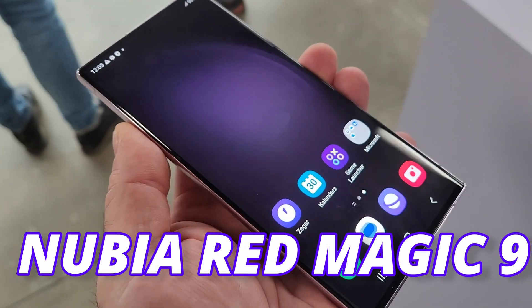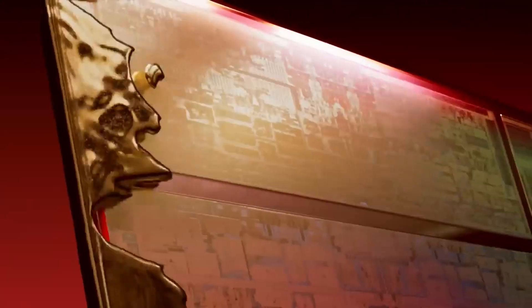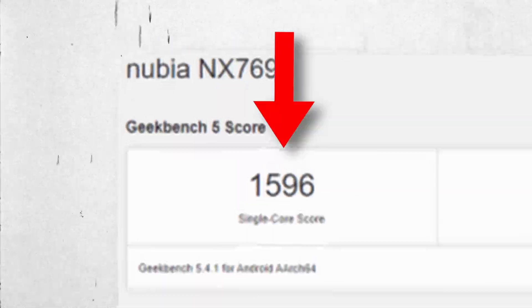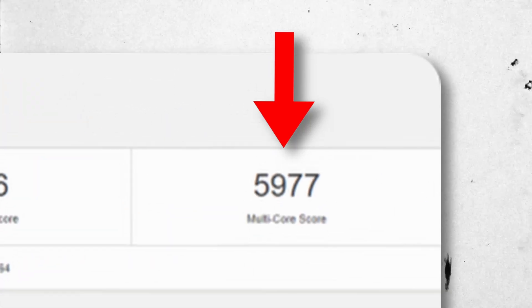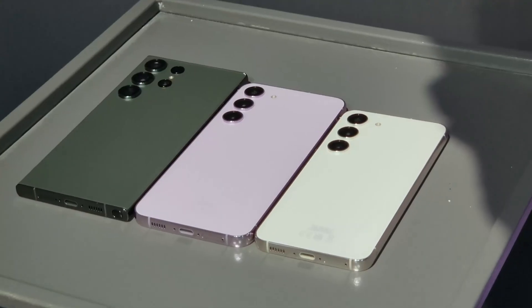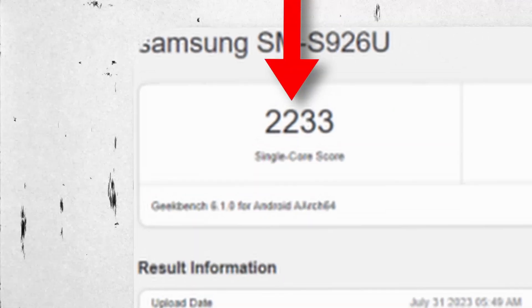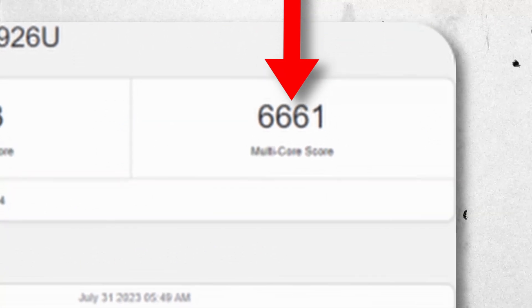This new benchmark is from Nubia Red Magic 9, which has the same Snapdragon 8 Gen 3 motherboard, but the numbers are quite different. It scores 1596 single-core and 5977 multi-core, compared to the S24 Plus which scores 2233 single-core and 6661 multi-core.